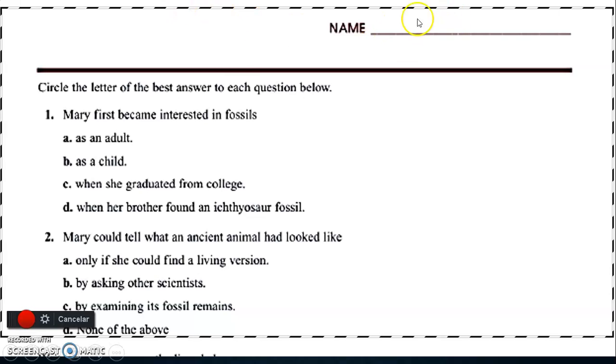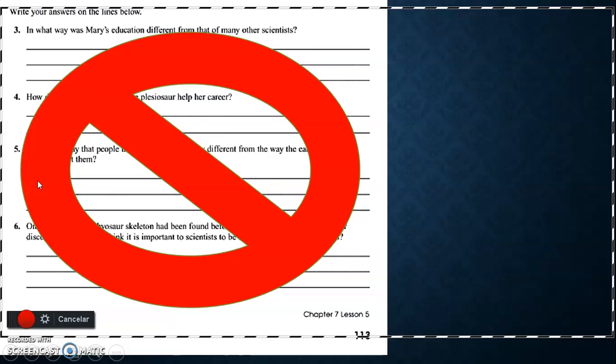Now for classwork — write your name on the line and circle the letter of the best answer. Question one: Mary first became interested in fossils — option A: as an adult, option B: as a child, option C: when she graduated from college, option D: when her brother found an ichthyosaur fossil. Question two: Mary could tell what an ancient animal had looked like — option A: only if she could find a living version, option B: by asking other scientists, option C: by examining its fossil, option D: none of the above. I think option C — by examining its fossil — is the answer.